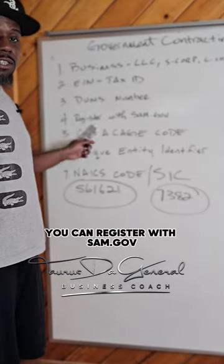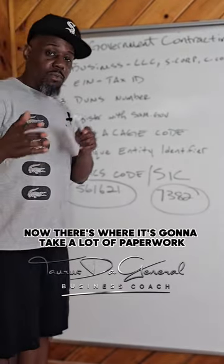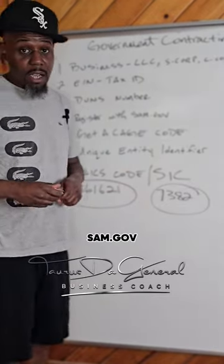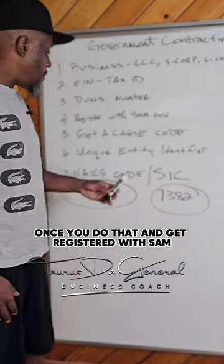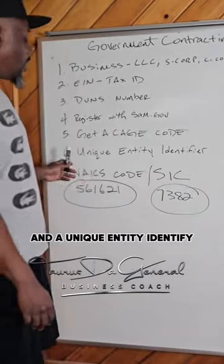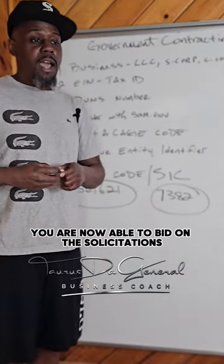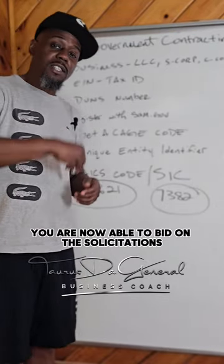Once you do that, you can register with sam.gov. Now that's where it's going to take a lot of paperwork and time and effort to submit everything to sam.gov. Once you get registered with SAM, they will give you a CAGE code and a unique entity identifier. Once you have those two things, you are able to bid on the solicitations that come out.